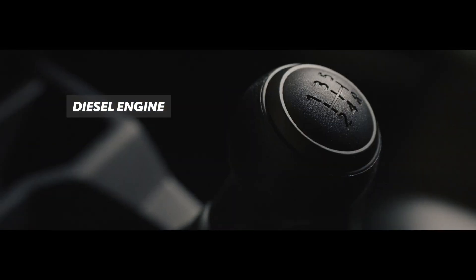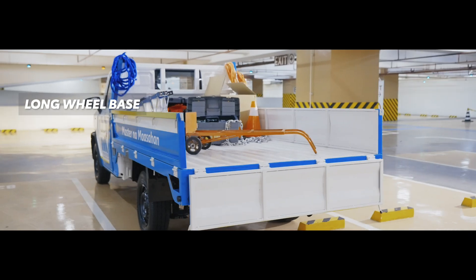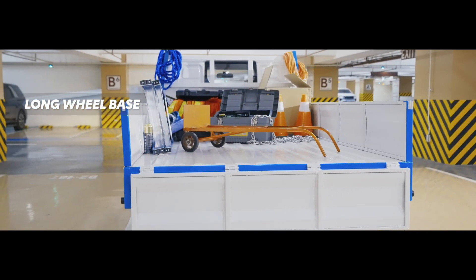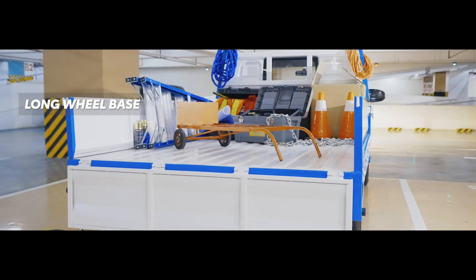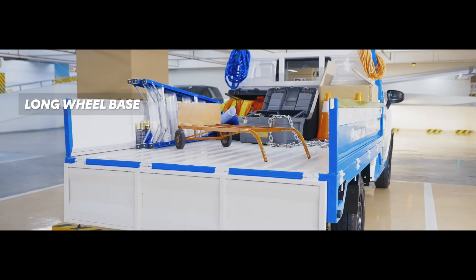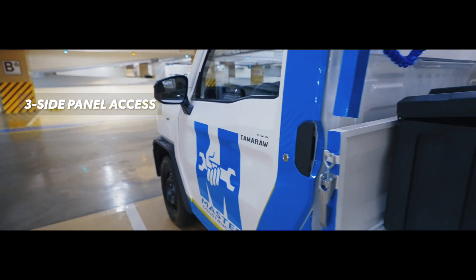The Dropside generates a maximum output of 150 horsepower at 3400 RPM and a torque of 343 Newton meters at 1400 to 2800 RPM. Equipped with a five-speed manual transmission and a wheelbase of 3085 millimeters, it ensures stable handling and performance.